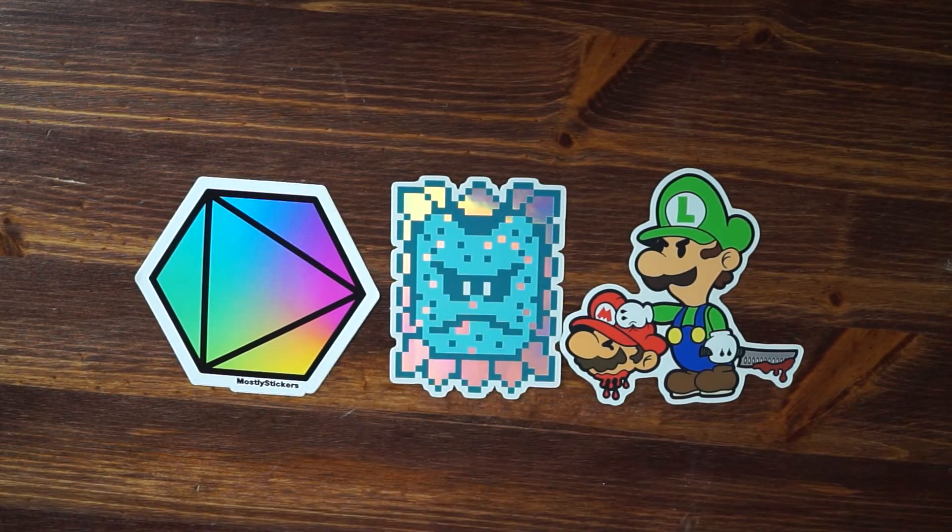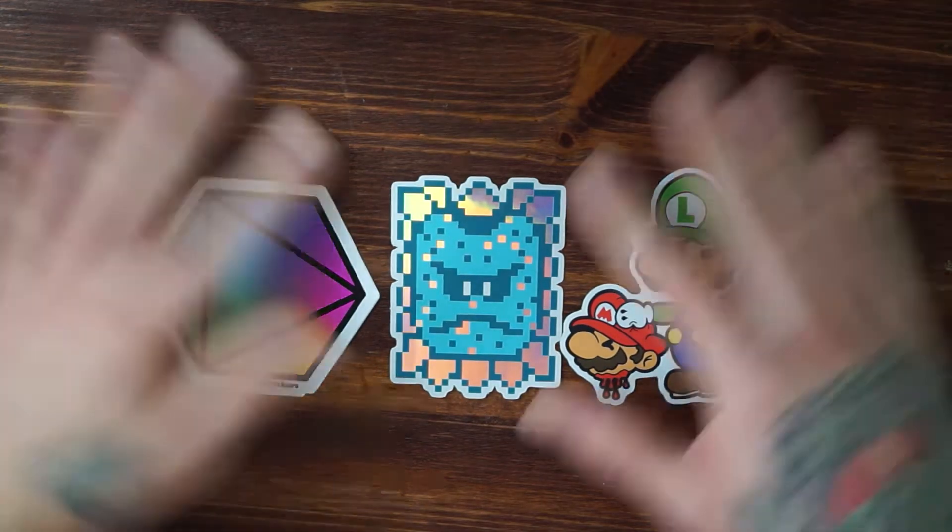I think this one's going on my car — freaking awesome! Alright guys, thank you for watching the video. I want to give a huge shout out to Mostly Stickers — a huge thank you for sending me this incredible package filled with so many quality stickers. Thank you so much. Everyone go check out the link down below, go check out their Instagram, and go check out their store and order some of these quality stickers.